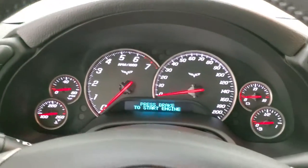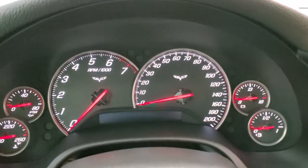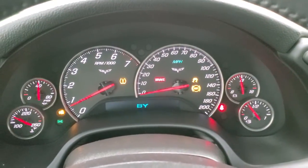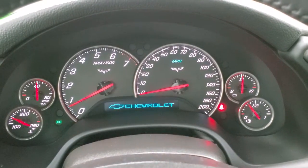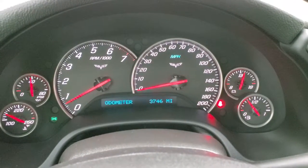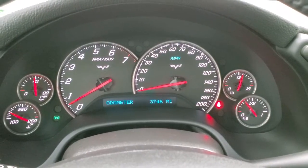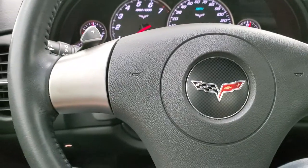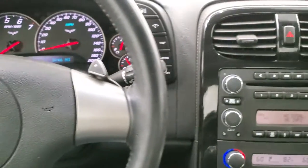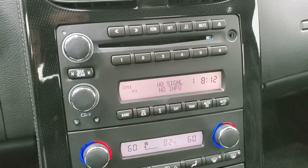We'll turn the ignition on — actually we have to start the car on this one. Starts right up, no check engine lights or anything like that. You can see that this one has 3,746 miles. Instrument cluster is very nice and clean. Comes with the leather wrap steering wheel — that's in pretty nice shape as well. Comes with AM, FM, and Sirius XM radio capabilities.